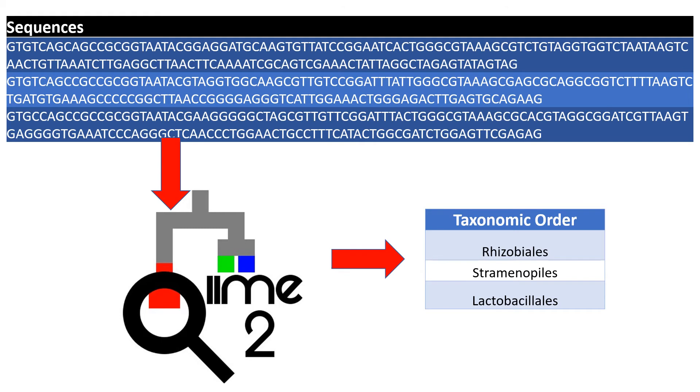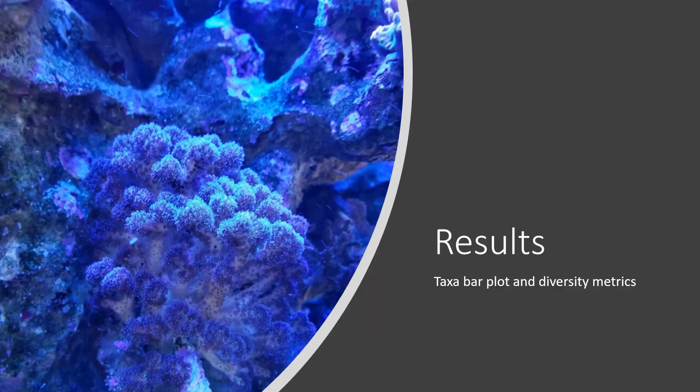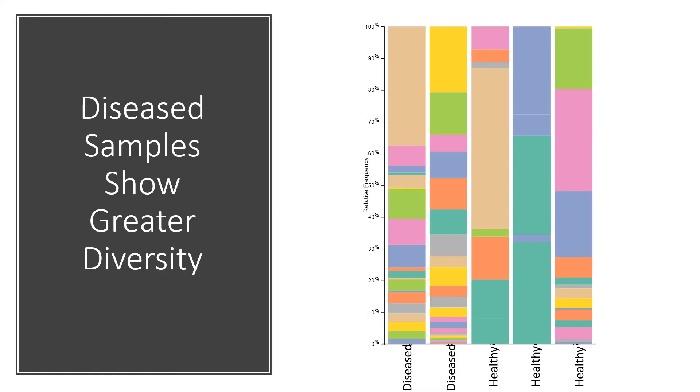Most of our sequences could be classified at least down to the order of the bacteria. In doing so, we found some interesting results and created some figures to demonstrate them. Here, we have a taxa bar plot with different coral samples on the x-axis, with the disease sample on the left and healthy samples on the right. Our relative frequency is on the y-axis, and each different color represents a different bacterial order.